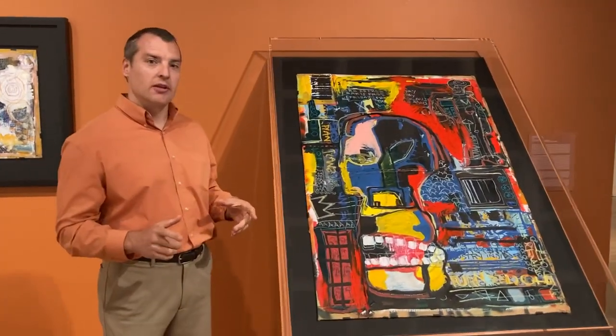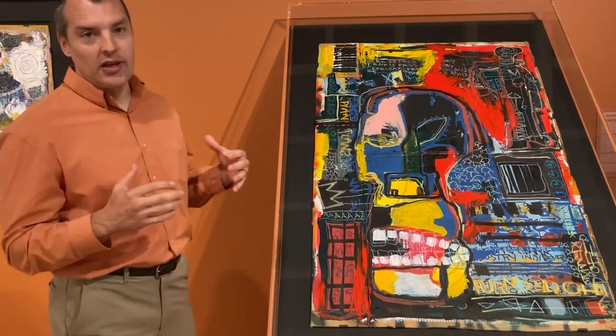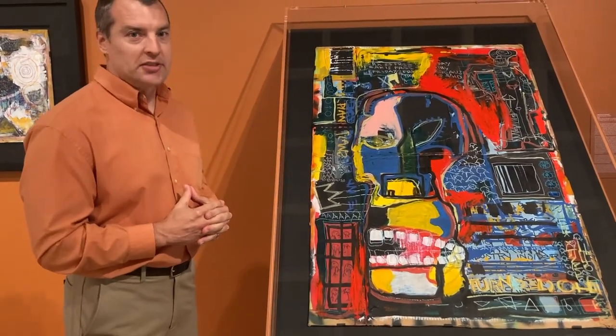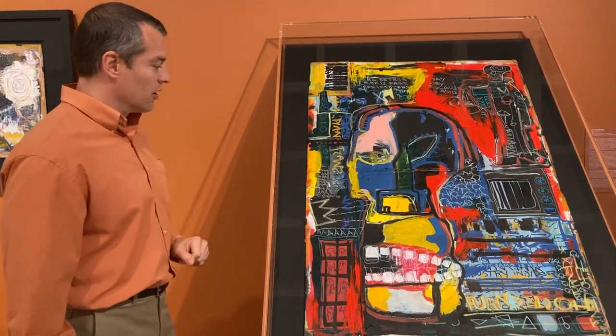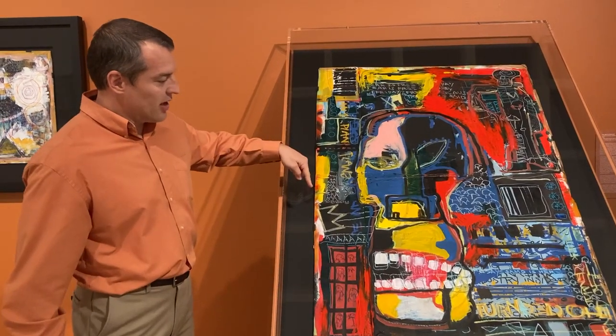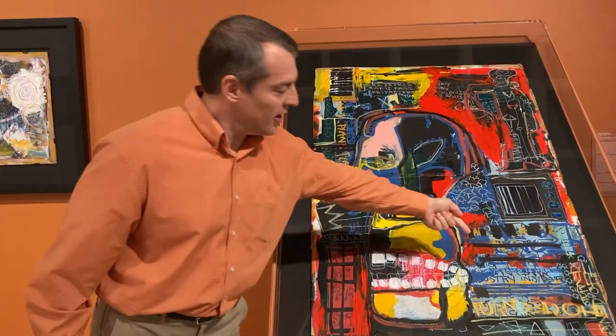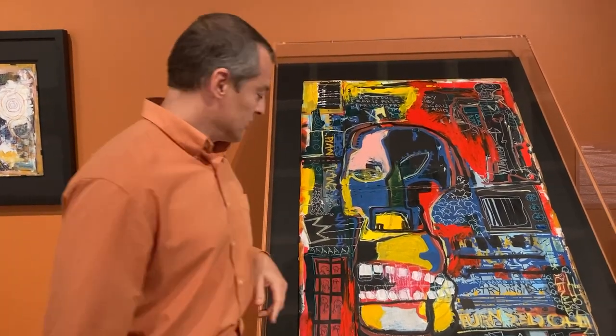This painting here, untitled, called Industry Insider, is so representative of the iconic Jean-Michel Basquiat mark making. Of course you've got the skull, you've got the teeth, you've got the Basquiat crown, and you've got Samo is here.